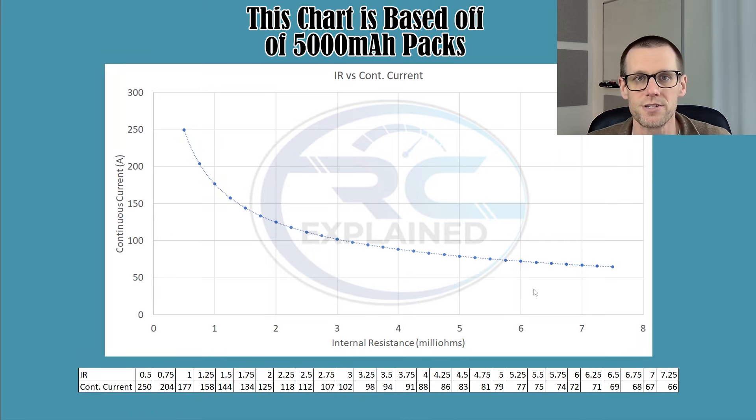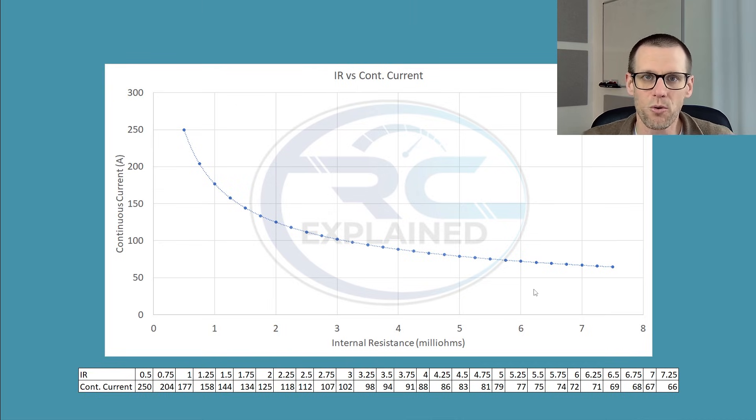This next chart deals with internal resistance versus the continuous current we would expect from that internal resistance. The point is to demonstrate that as internal resistance becomes lower, the amount of performance we can get out of that battery pack tends to increase more rapidly. Moving from right to left, the increase is gradual at first, but somewhere around the 2.5 milliohm mark the slope gets much steeper, climbing to a larger number very quickly.